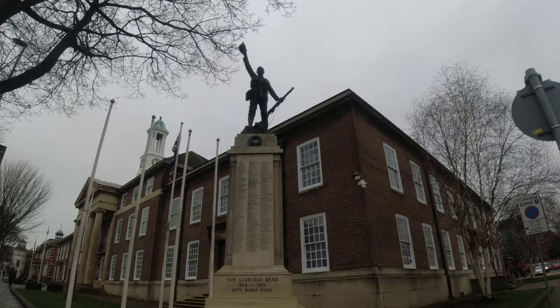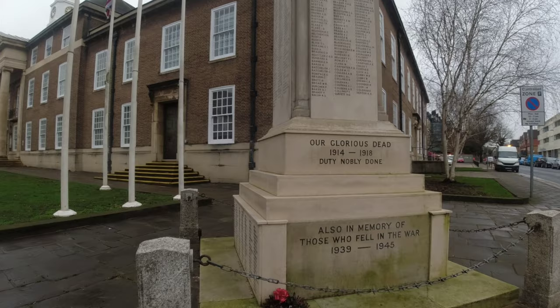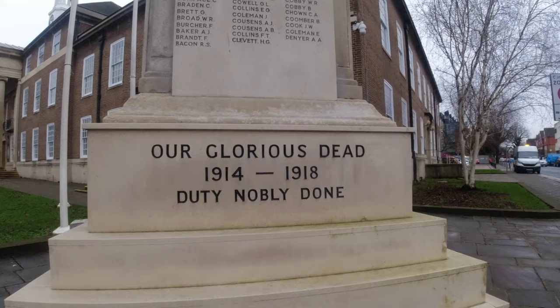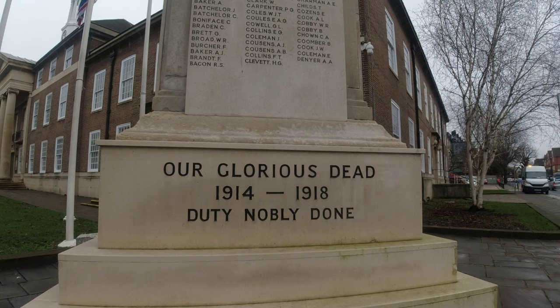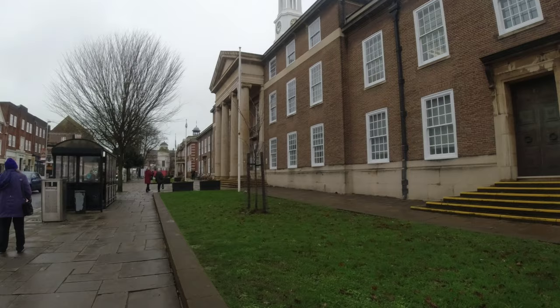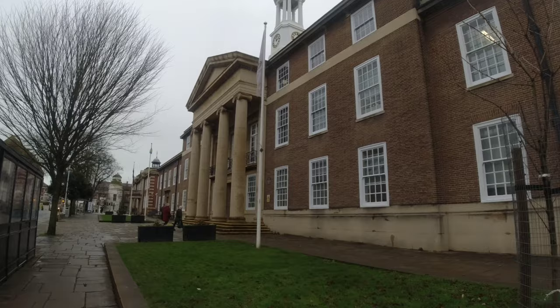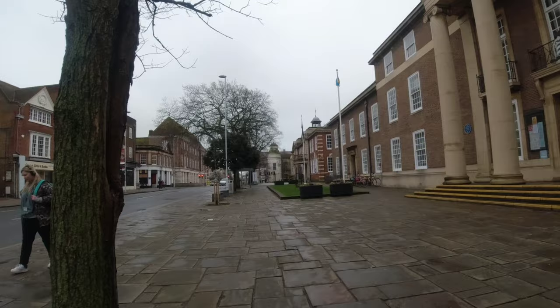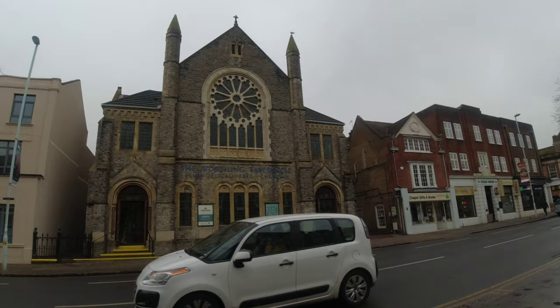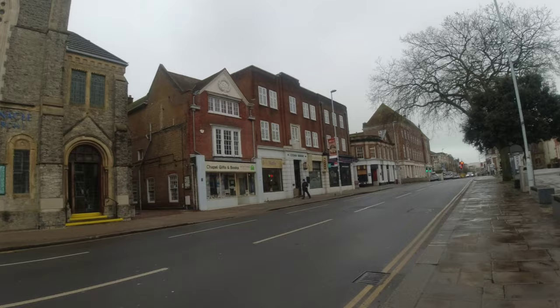Here is a war statue. Also in memory of those who fell in the war 1939 to 1945. Our glorious dead 1914 to 1918 — duty nobly done. What a great building, just stunning. Also got a plaque on the side of it. Here is a free church in Worthing town centre.